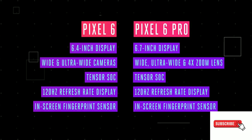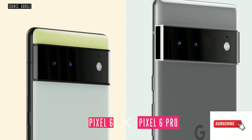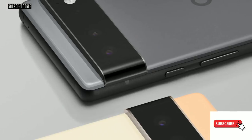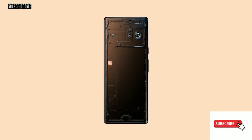Google also seems to have upped its video recording game with this generation. Initial hands-on reports suggest that the Pixel 6 captures similar or even better quality video than the iPhone 12 Pro Max.